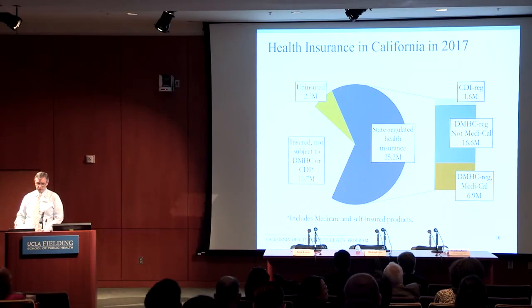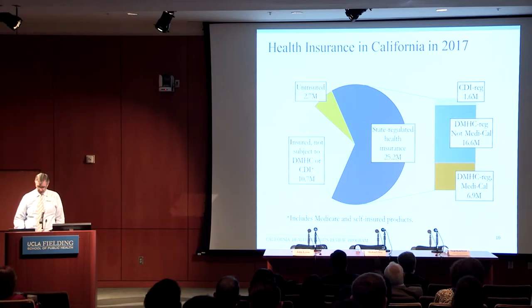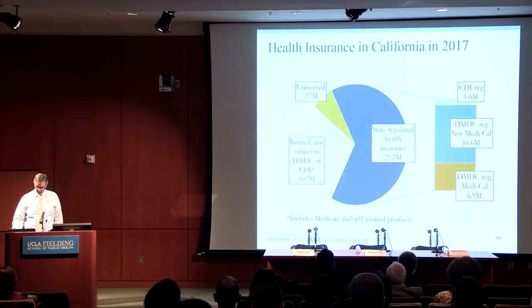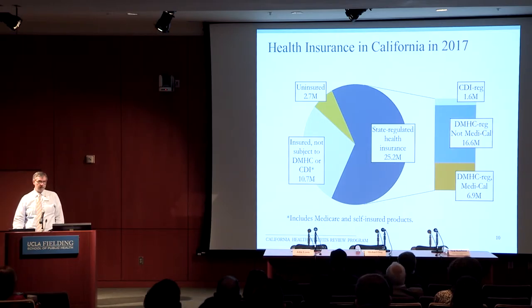This is a quick image of how health insurance looks in California, at least our estimates for how it will look in 2017. The brown wedge is the uninsured, about 2.7 million. The gray wedge is people who have health insurance subject to neither of California's state regulators. The dark blue is the state-regulated health insurance, with the bar chart breaking those folks out between the two. DMHC-regulated plans have the majority of the Medi-Cal or Medicaid beneficiaries in our state.